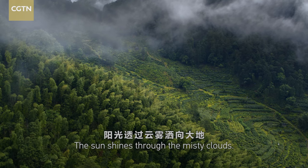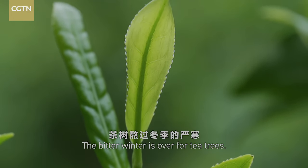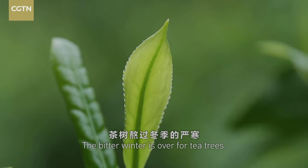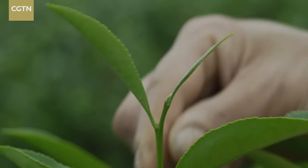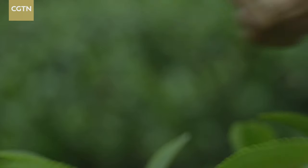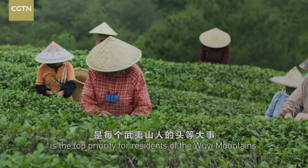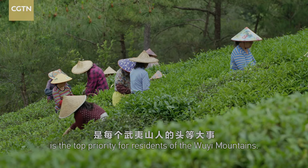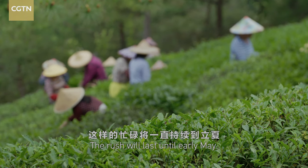The sun shines through the misty clouds. The bitter winter is over for tea trees. Spring arrives at last. Picking spring tea leaves is the top priority for residents of the Ouyi Mountains. The rush will last until early May.